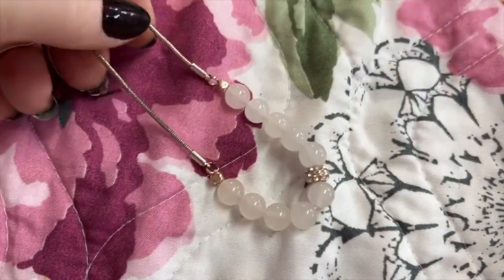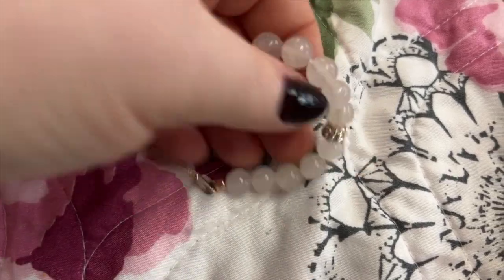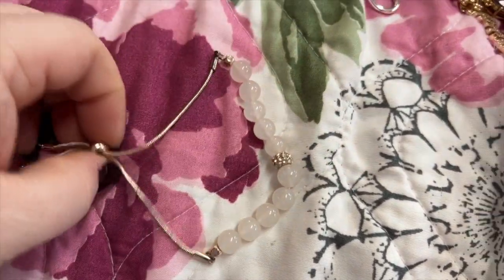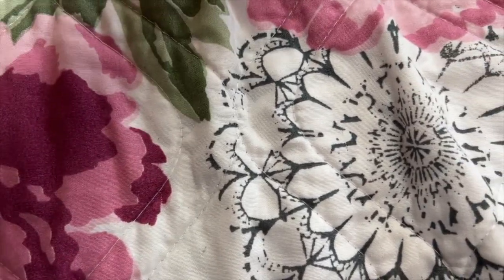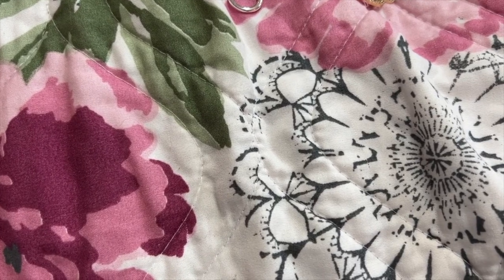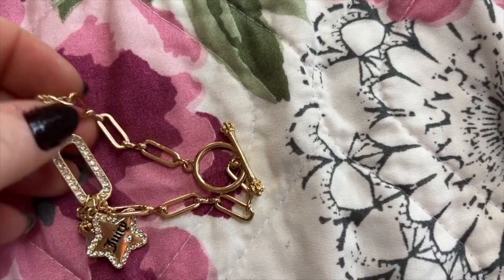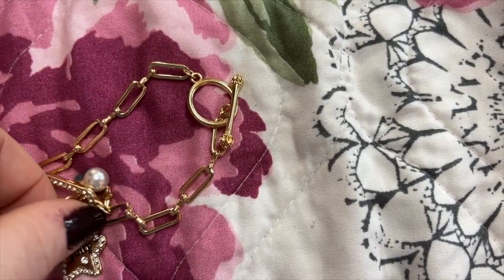This is like rose quartz or something if I can remember right — it's hard to tell, it looks lighter in the camera. I think I had my phone crooked the whole time, sorry about that. Here's another Juicy — this one's gold, really pretty.